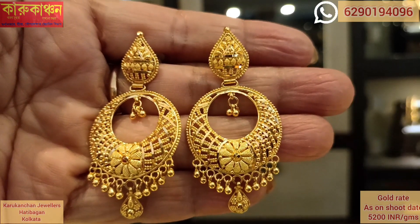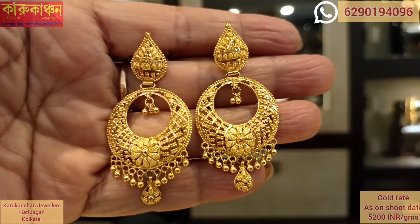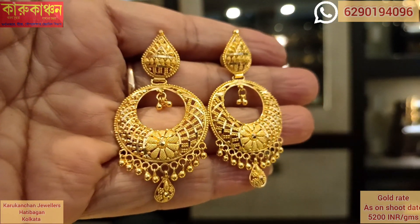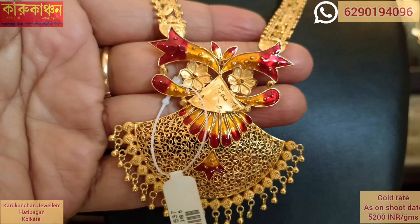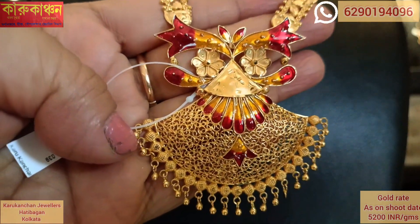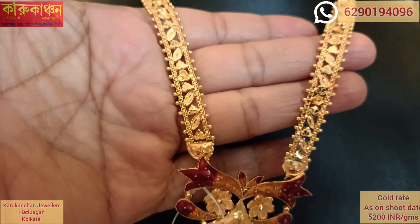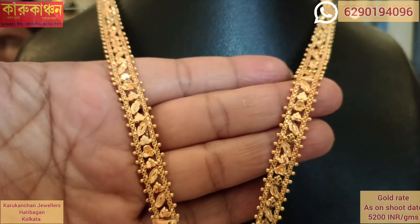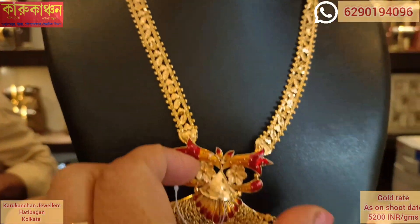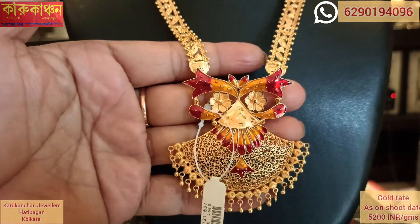If you want to subscribe to our channel, please like and turn on notifications. You can link to our channel and check out other products. This brand piece is priced at $31,000 for the pair, approximately £1,73,000.